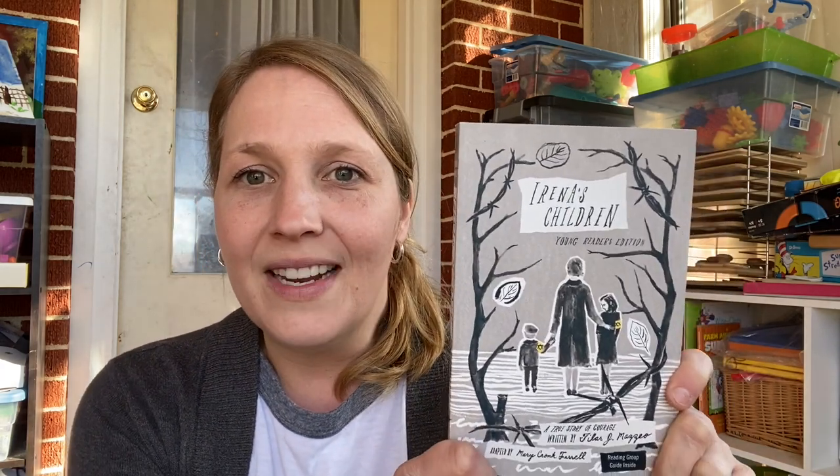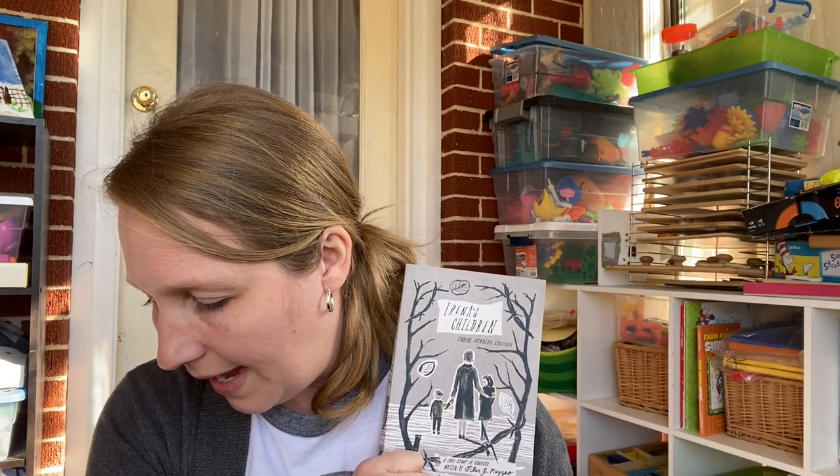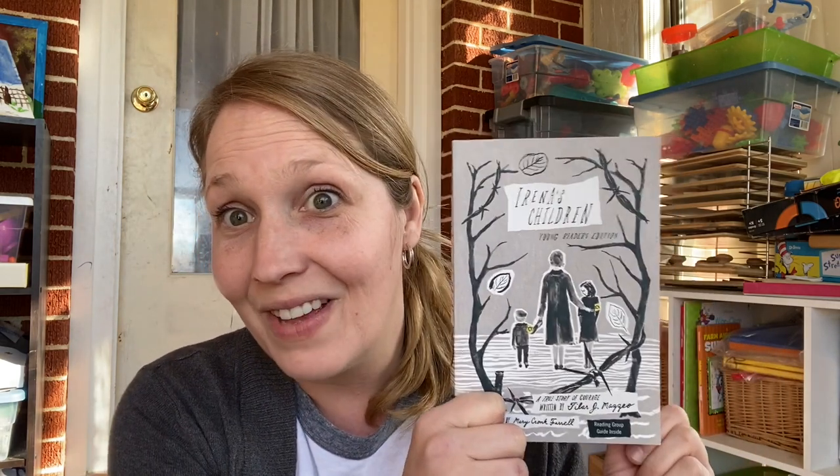We've been studying the Holocaust, and this book is not one we're going to read right now. But I'll probably read it myself first and then assign it for my children to read in the future. It is Irina's Children — this is the Young Readers Edition, so I'm assuming it's a little more gentle and appropriate for young children. It's about 250 pages. Basically, she helped children escape the Holocaust — that's the story behind it. We paid $3.51 for that, which is the second most expensive book I bought.